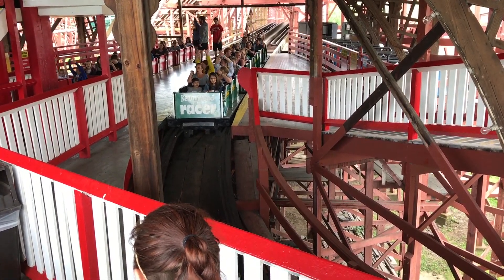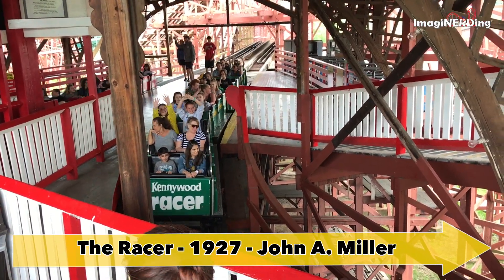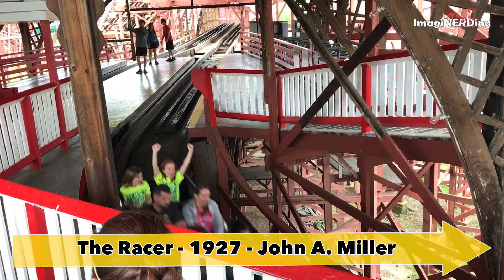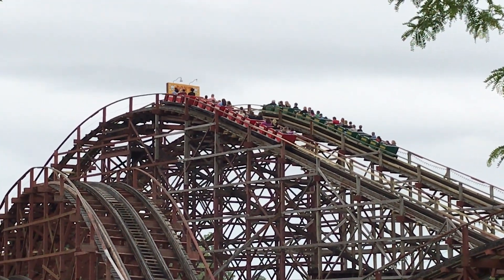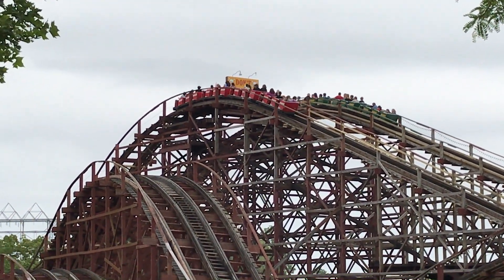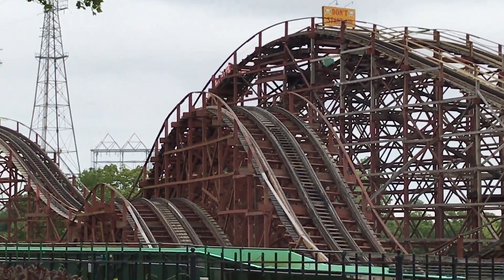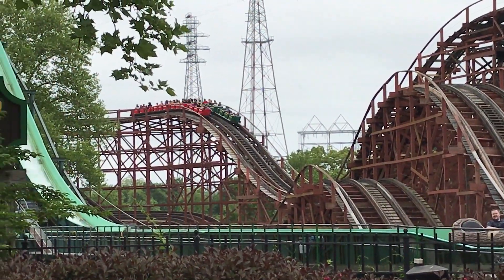The Racer is a wooden Mobius coaster that opened in 1927 and was again built by John A. Miller. It's only one of three Mobius Loop coasters left in the world. The Mobius Loop simply means that both trains travel on the exact same track. The Racer reaches 72 and a half feet and goes 35 miles per hour. It lasts for a minute and 35 seconds.